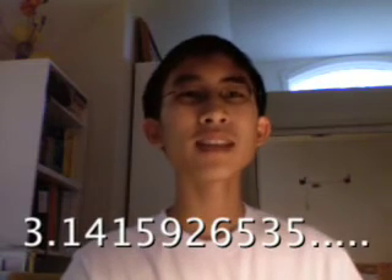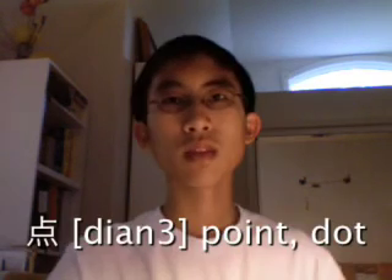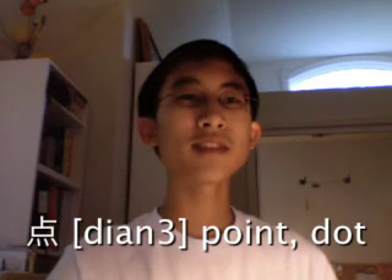Decimals are even easier than fractions, unlike in English. There's no tenths, hundredths, thousandths garbage. If you have a decimal like 11.8336, we just say in Chinese 十一点八三三六. 点 literally means 'point' or 'dot'.